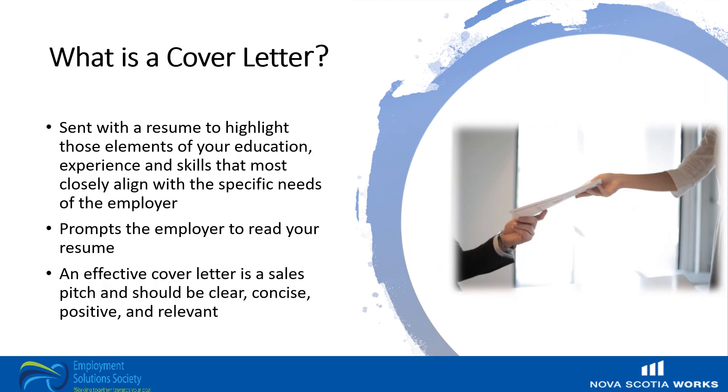So what is a cover letter? A cover letter is sent with a resume and its purpose is to highlight those elements of your education, experience, and skills that most closely align with the specific needs of the prospective employer. It prompts the employer to read your resume. An effective cover letter is a sales pitch and should be clear, concise, positive, and to the point.